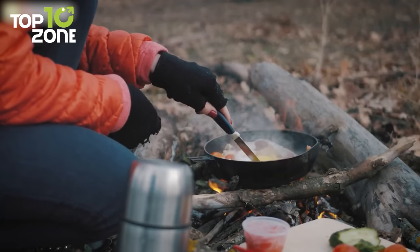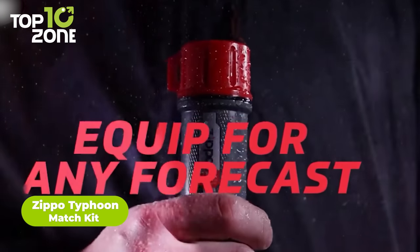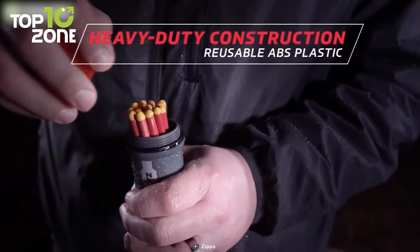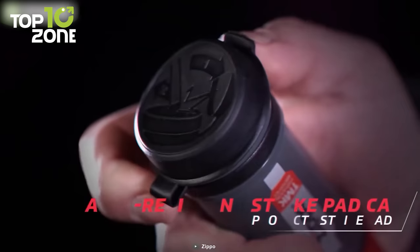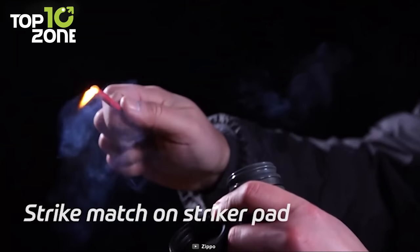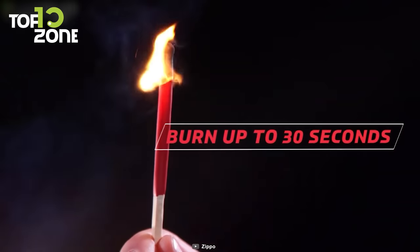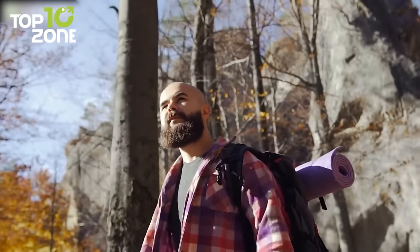When it comes to survival gear, one item that you shouldn't overlook is the Zippo Typhoon Match Kit. This gadget is specifically designed to ensure that you have a reliable source of fire even in the toughest of conditions. It can store and protect up to 15 typhoon matches, which are specifically designed to survive being submerged in water or rain. Not only does this gear keep your matches dry, but it also keeps the strike pad protected and dry as well, ensuring that you have a reliable ignition source. The kit is reusable, durable, and lightweight. With a length of 4 inches and the ability to burn for up to 30 seconds, the Zippo Typhoon Match Kit is a must-have for anyone who wants to be prepared for any survival situation.